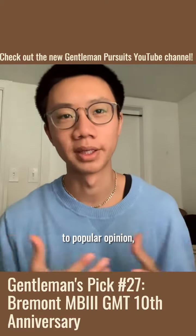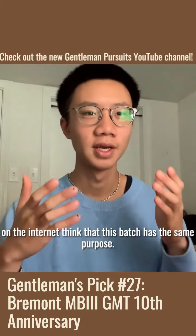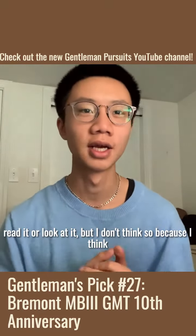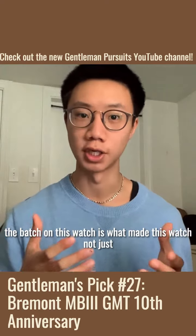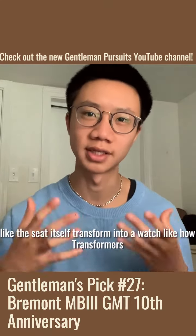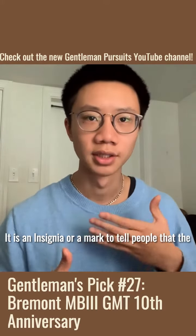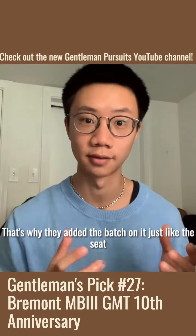Contrary to popular opinion, I don't think the badge is silly at all. Some reviews online think that this badge has the same purpose as the warning sticker on a hatchet or the tag on a Ducati — something to be discarded ASAP that no one would care to read. But I don't think so, because I think the badge on this watch makes it not just a tribute to Martin Baker's invention or a nod to the design's origin. It's almost like the seat itself transformed into a watch, like how Transformers turn into cars. It is an insignia to tell people that the ejection seat is the main focus here — that's why they added the badge on it, just like the seat.